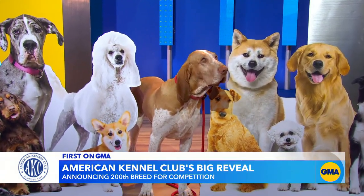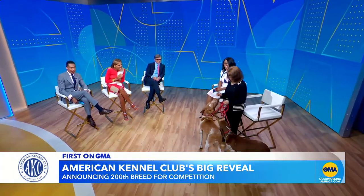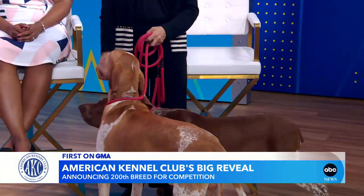So come on out — we've got two: Nigel and Beretta with their owner Lisa. They are joining us now along with Brandi Mundin from the AKC. Welcome to all.